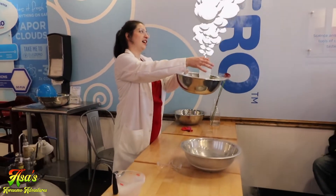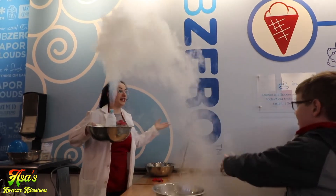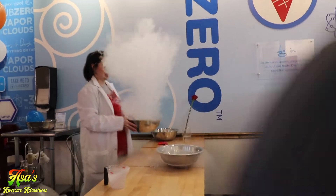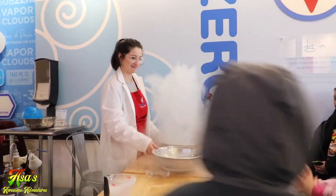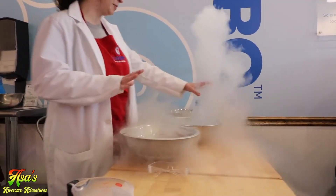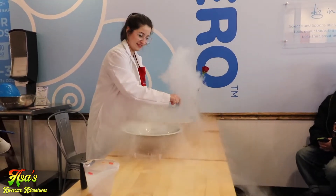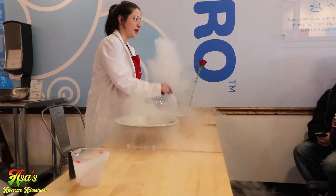Whoa! So it is evaporating really, really fast because of the temperature change. You guys want to stay in your seats because it is really cold — I don't want anybody to get cold fingers. Was that pretty cool?